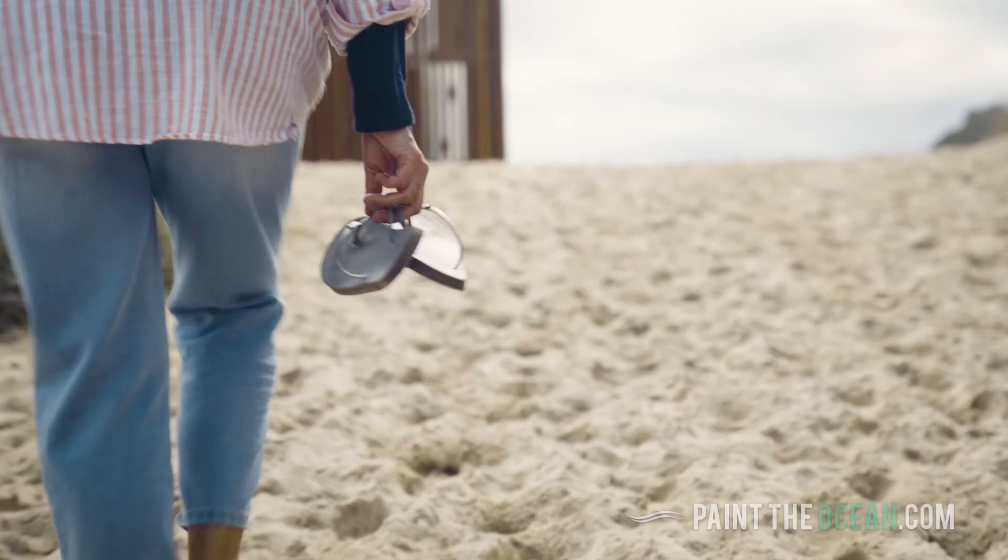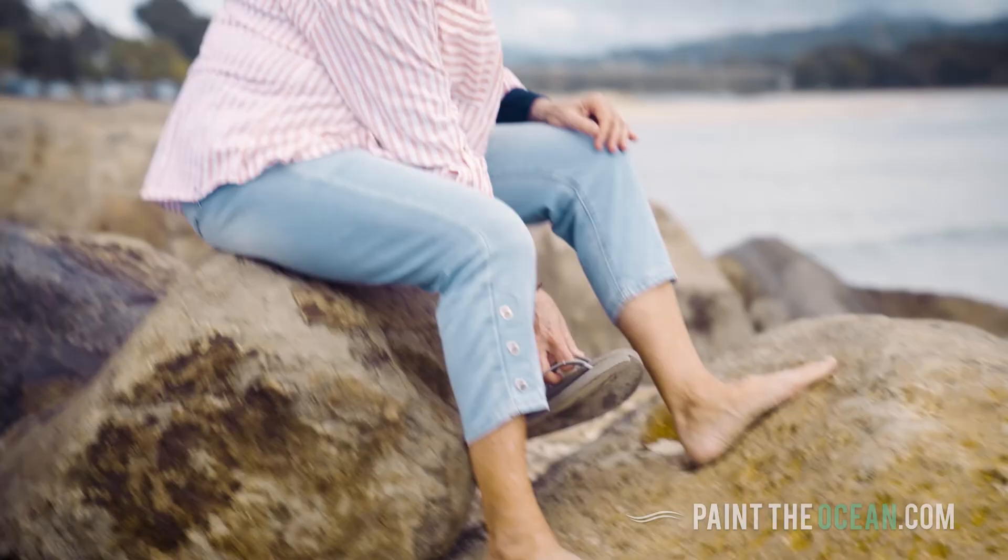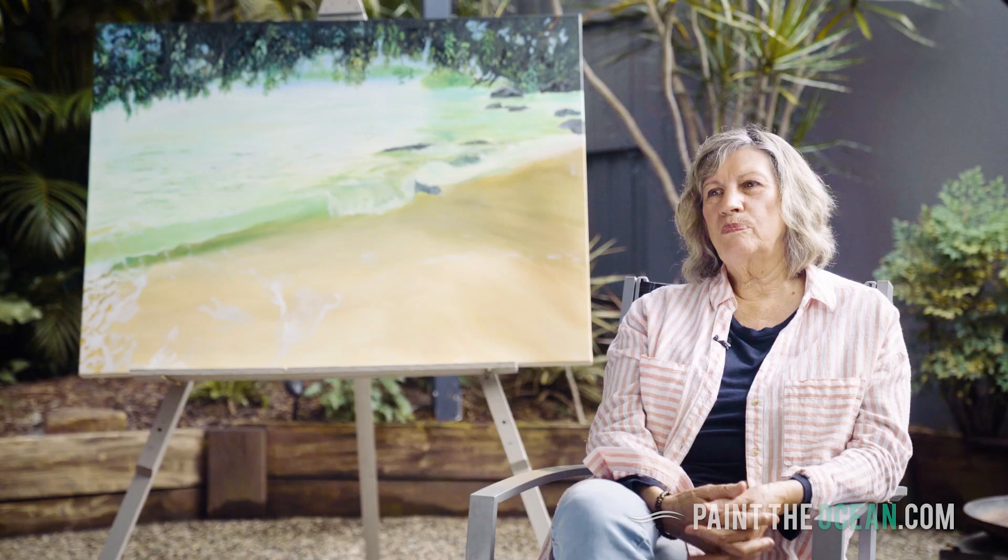For me, it's not really about selling — it's about just loving painting. I have a Facebook art site, Judy Hartley Art.